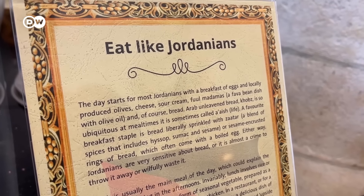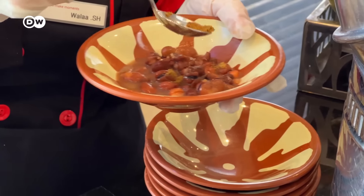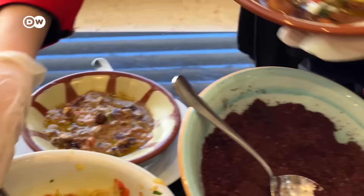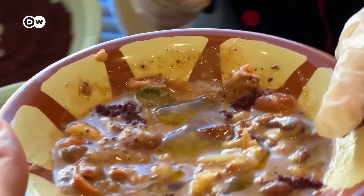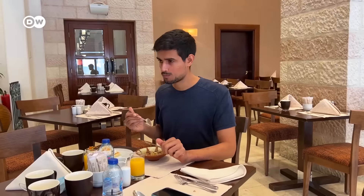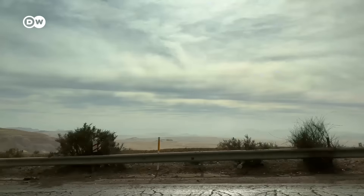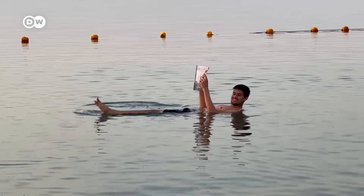Our favorite food in Jordan, which we ate for breakfast daily, was Phool — a traditional dish of cooked mashed fava beans, flavored with lemon juice, garlic, onions, and spices, and served with olive oil. Also, one of the most unique things to do in Jordan is visiting the Dead Sea, which is just a two to three hour drive north.